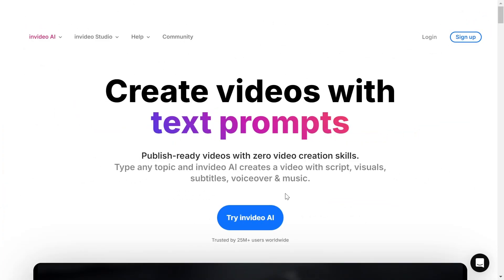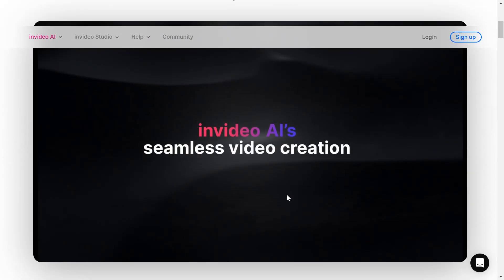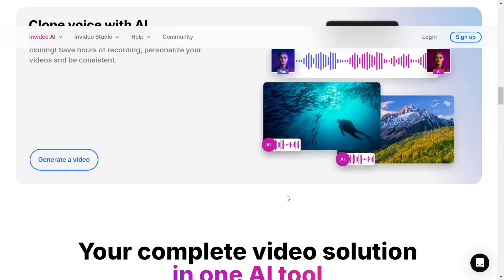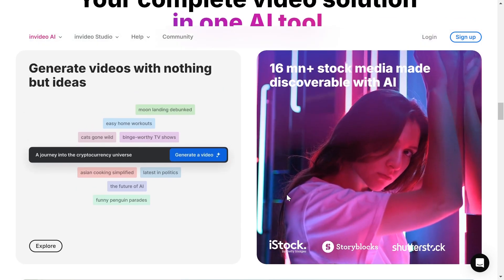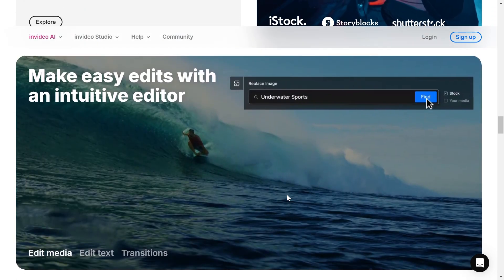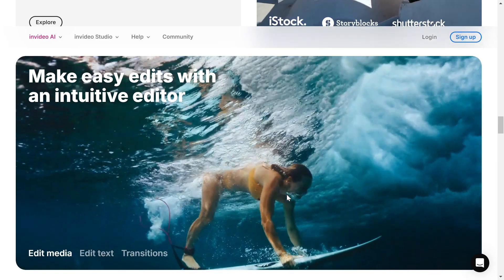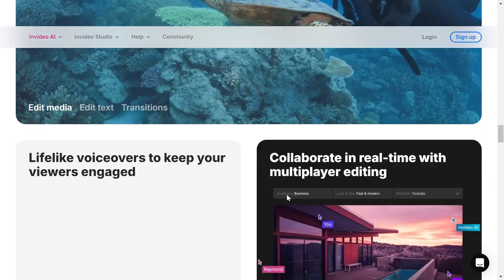If you're looking for a massive library of templates, InVideo is the tool for you. It's known for its easy editing, text-to-video options, and quick social media output. Ideal for marketing teams or content creators looking for visually engaging ads or social content. And it's budget-friendly too.